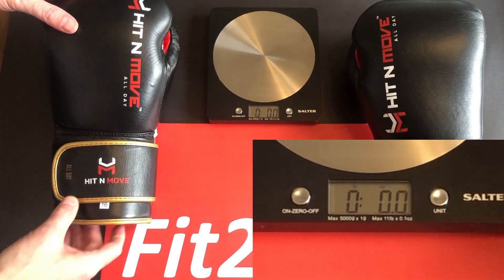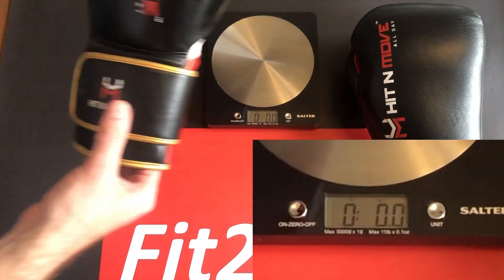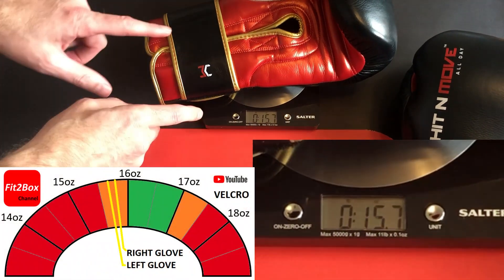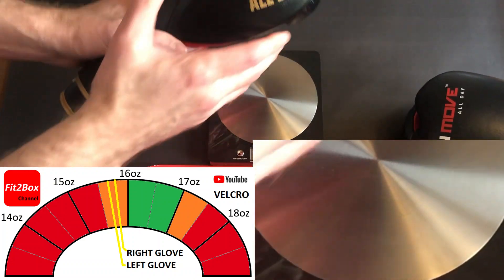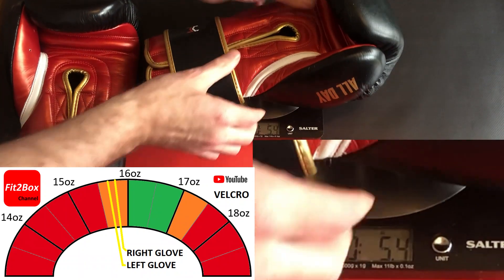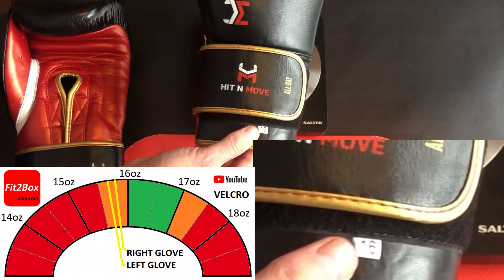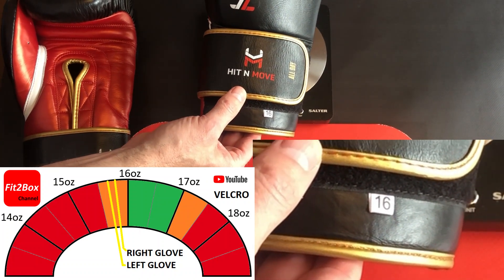These gloves come in 14 and 16 ounce. These are labelled 16 ounce with a Velcro closure. Weighing the left glove: 15.7 ounces — a little under what it should be; the Velcro isn't that thick, but 15.7 for a 16-ounce Velcro is light. The right glove comes in at 15.8 ounces — a similar weight to the left. Ultimately, that is light for a 16-ounce Velcro-labelled glove.